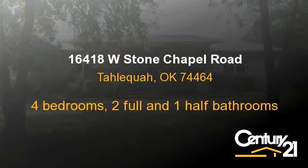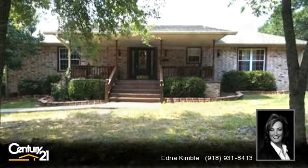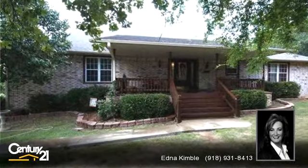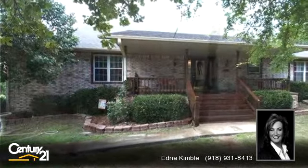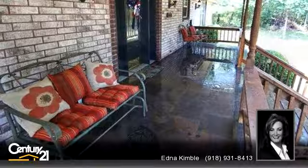You've found what you've been looking for in this lovely property. This property is represented by Edna Kimball. There are four bedrooms, two bathrooms, and one half-bathroom in this spacious 2,706 square foot property.